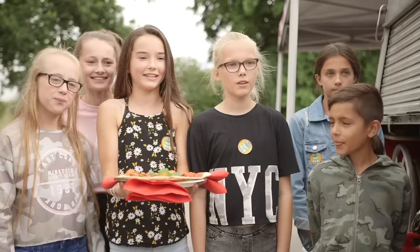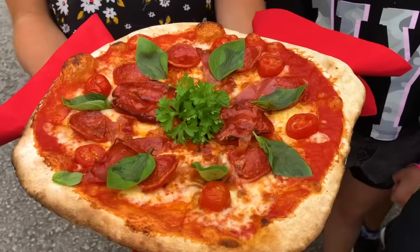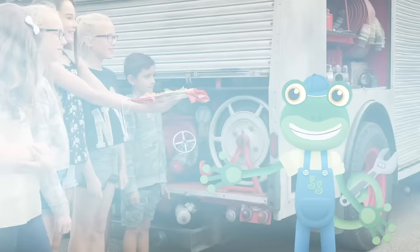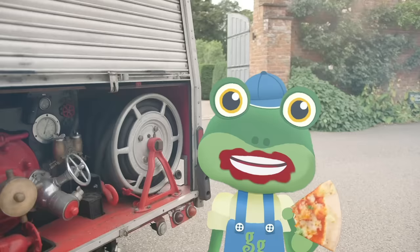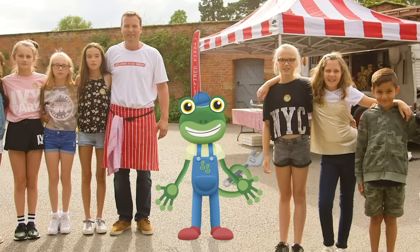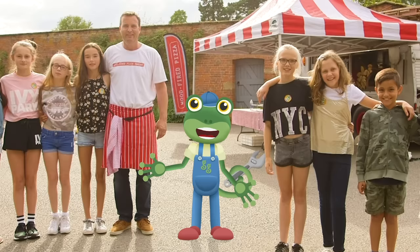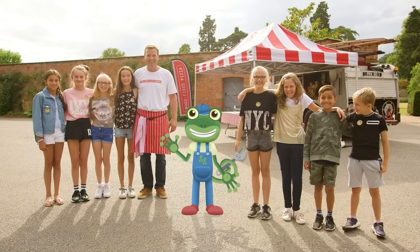Hey Gecko, we made a special pizza just for you! Oh, thank you very much! This pizza's absolutely delicious! I'm really full now, but what an amazing day we've had! Thanks very much to Ben for showing us around his wood-fired pizza engine. And thanks to all you helpers! I'll see you again soon! Bye!